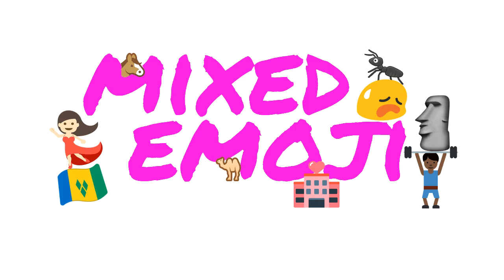I'm Collins of Name, welcome to Mixed Emoji, the show that tells you which icons are iconic. Here's a little episode about insects.